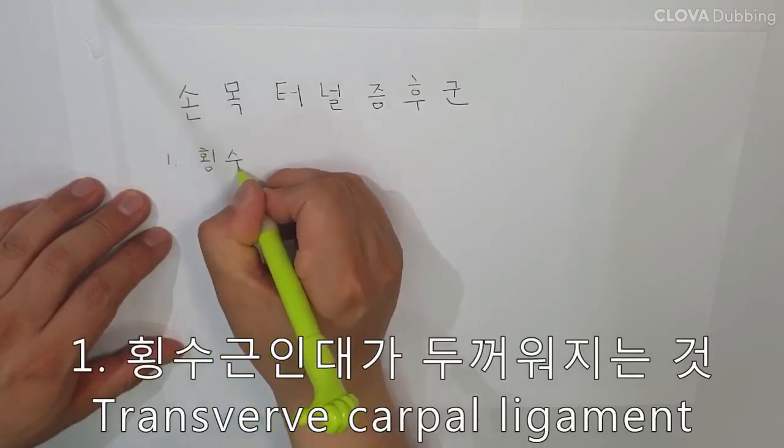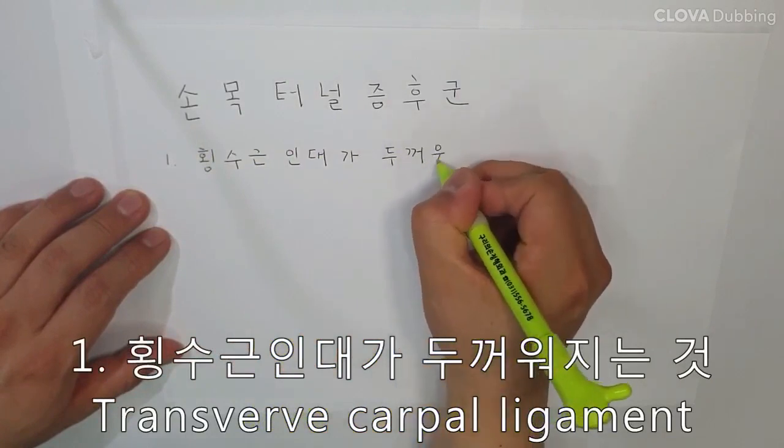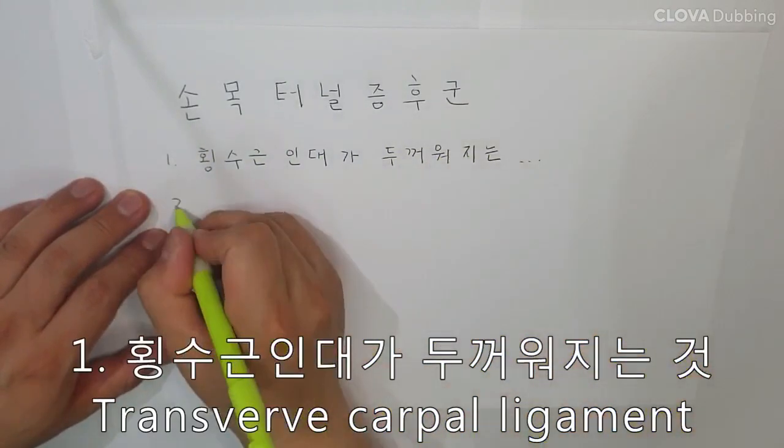The main symptoms are pain, numbness and tingling in the fingers, not the wrist. Symptoms are discomfort in the thumb, index finger, middle finger, and the thumb side of the ring finger.